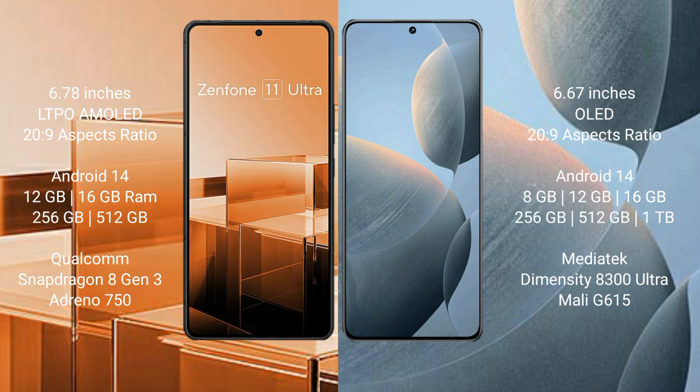Asus Zenfone 11 Ultra comes with 12GB, 16GB, 256GB, 512GB internal storage options, and is powered by the Qualcomm Snapdragon 8 Gen 3 processor.